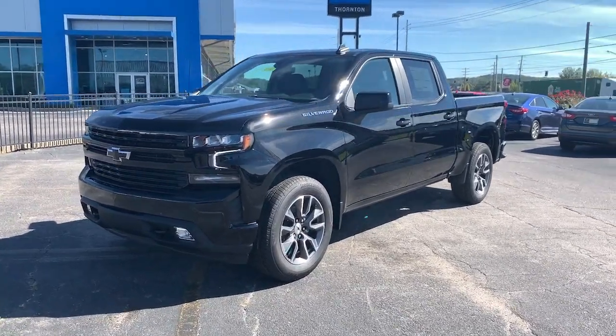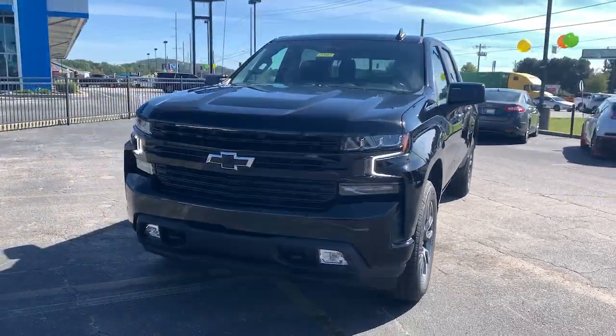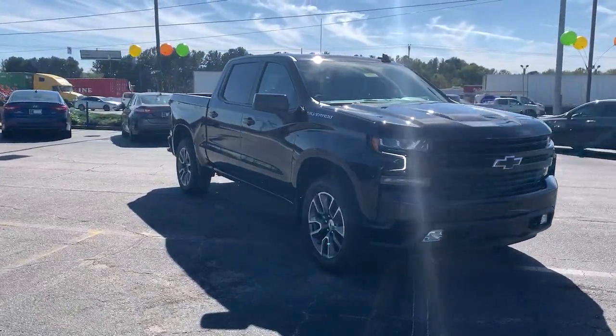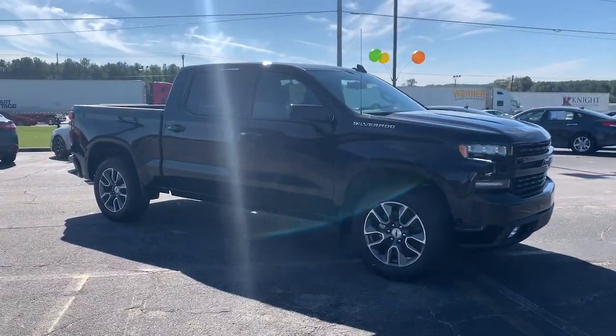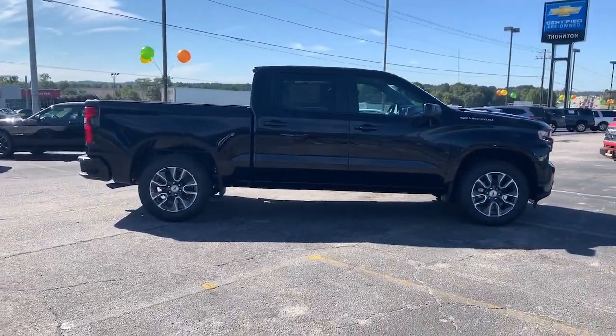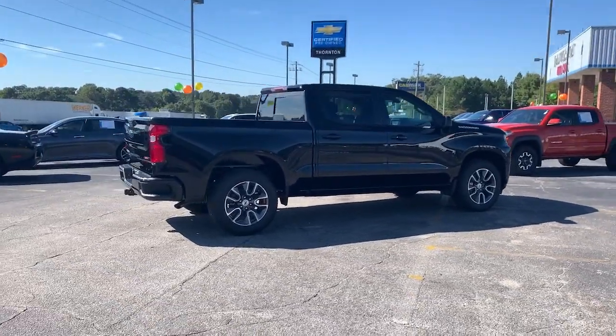You will be amazed by this 2021 Chevrolet Silverado 1500. Stay connected on the worksite in the full-size Silverado 1500 pickup. Its smooth, agile ride keeps you comfortable while its rugged strength gets the job done.